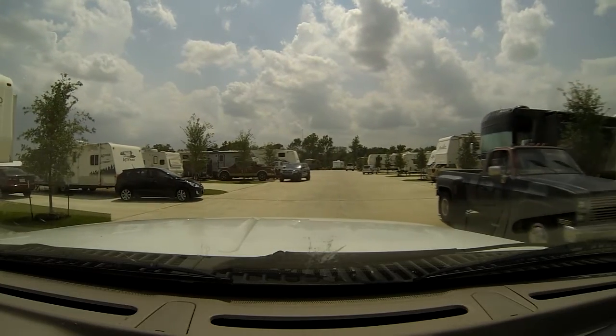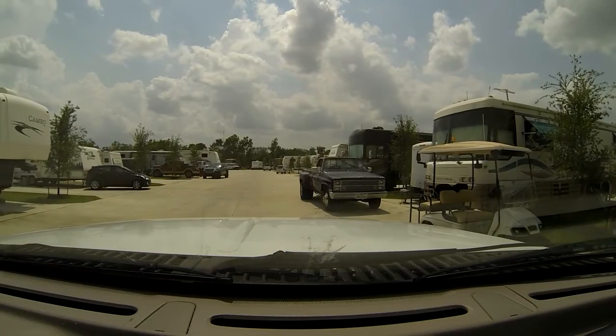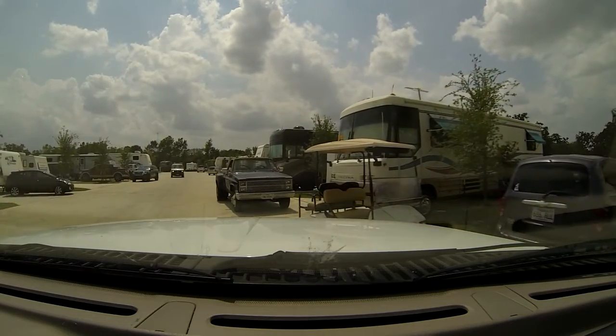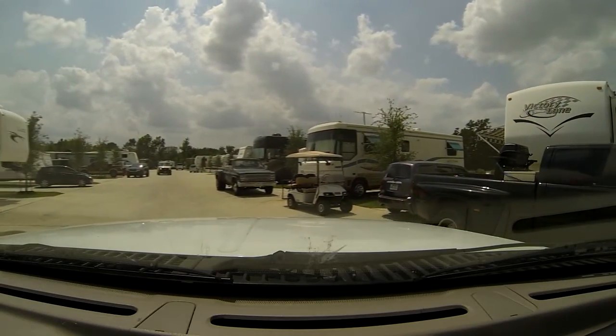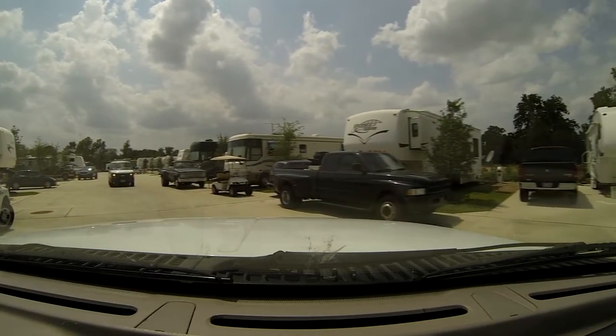I wasn't doing well getting the trailer into the spot, so I spared you and fast-forwarded a lot of this. It took me a couple of tries because of the trucks and golf carts. They're supposed to park in their spaces, but it's a pretty wide street.